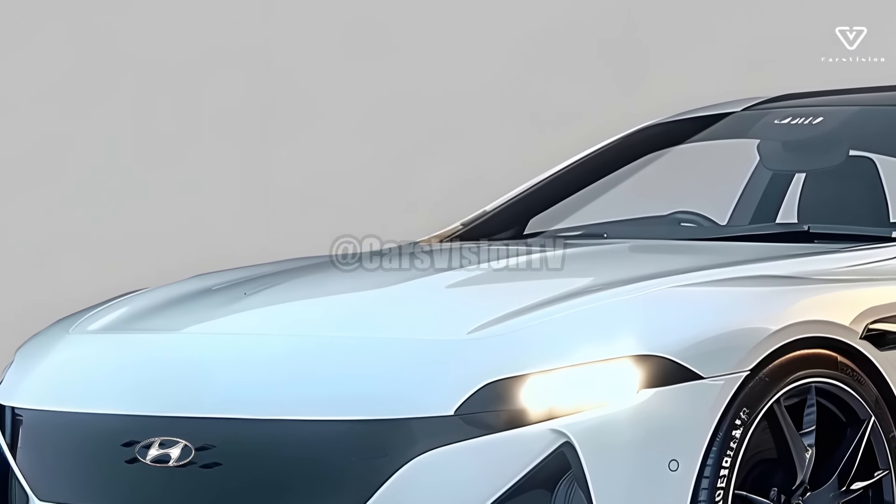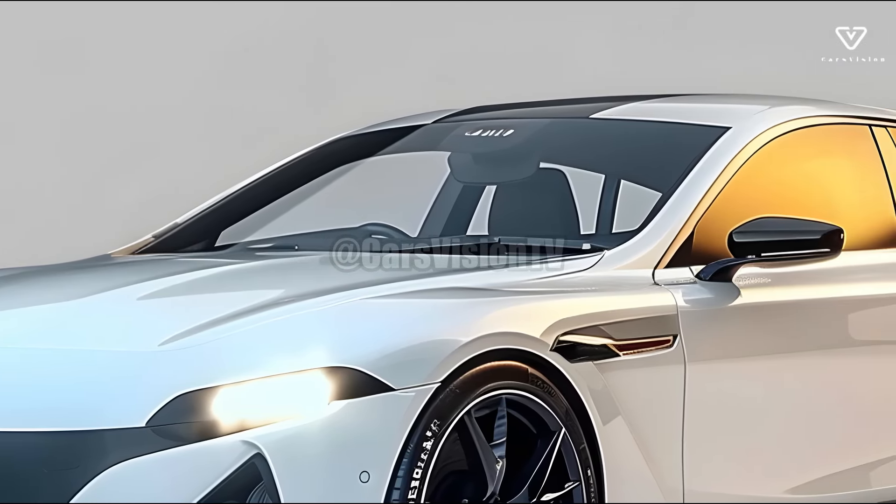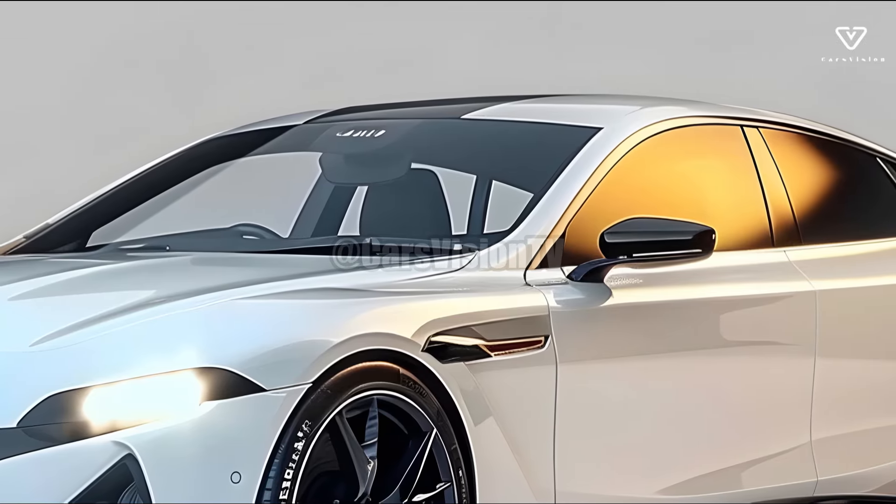Hyundai is collaborating with charging networks to offer incentives and simplify the use of the IONIQ 6 for owners, all with the goal of providing an even better experience.